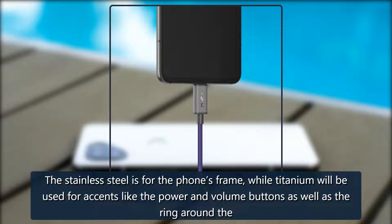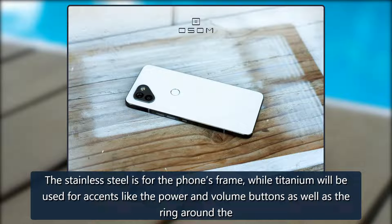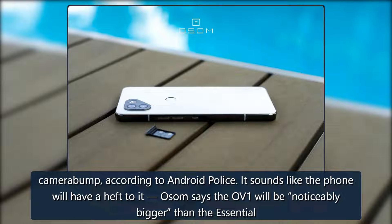The stainless steel is for the phone's frame, while titanium will be used for accents like the power and volume buttons as well as the ring around the camera bump, according to Android Police.